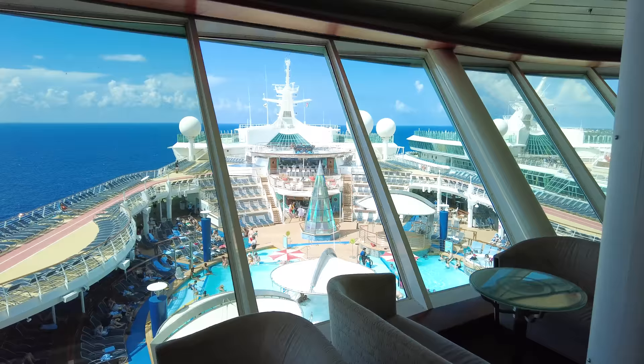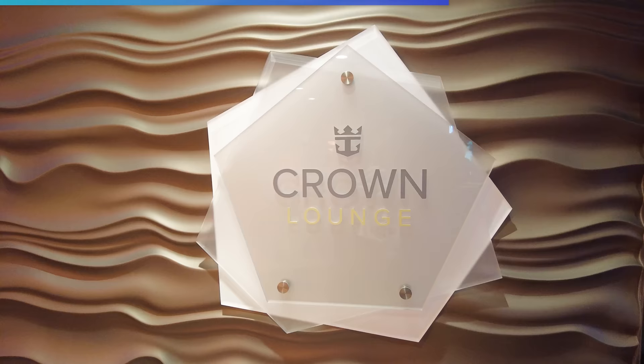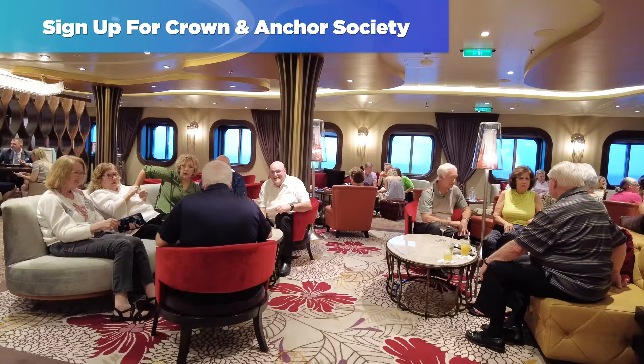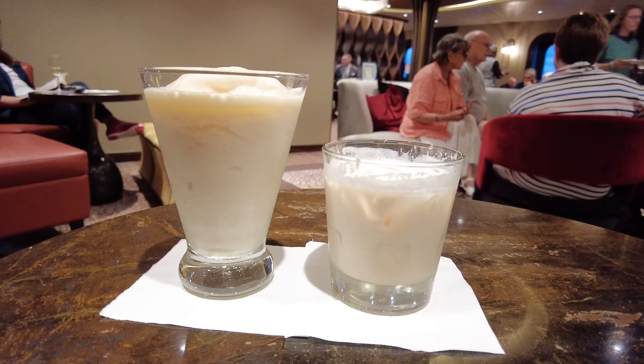Number seven may not sound like much of a secret, but guests that have cruised time and time again with Royal Caribbean embrace the customer loyalty program known as the Crown & Anchor Society. My tip here is to sign up for Crown & Anchor Society. It rewards guests for taking multiple Royal Caribbean cruises with special discounts on board, offers on upcoming cruises, and exclusive events. There's no cost to join, and the discounts you receive on board alone are worth signing up for.